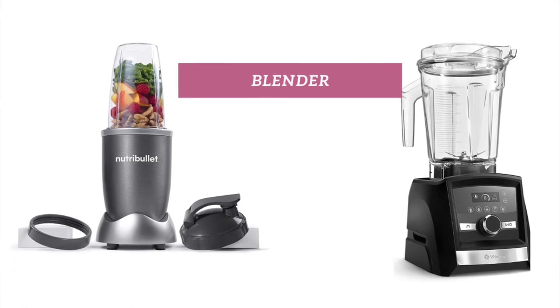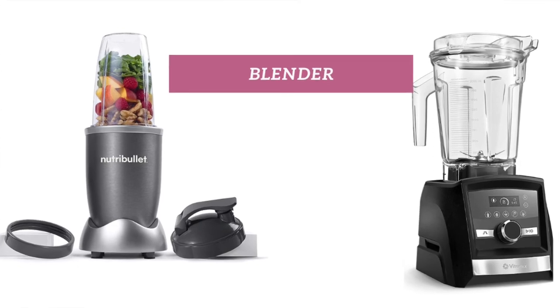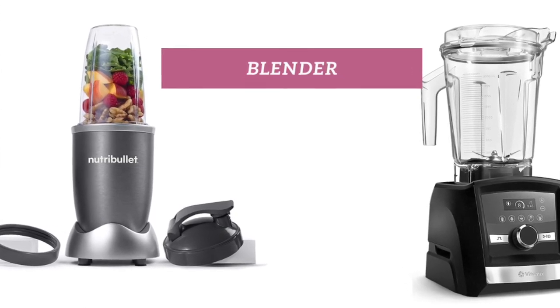And finally, the blender. If you love making smoothies, sauces, dips, or soups, a blender is a kitchen must-have. Depending on the size of your family, you can invest in a single-serve bullet or the larger counter blender.